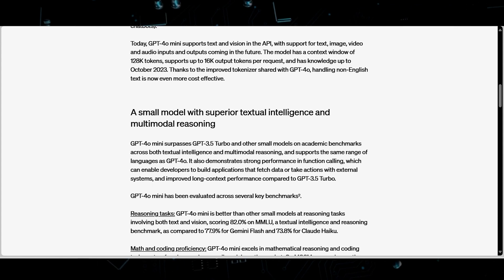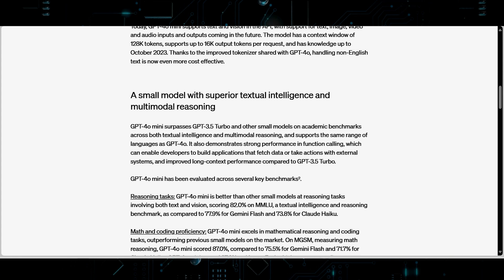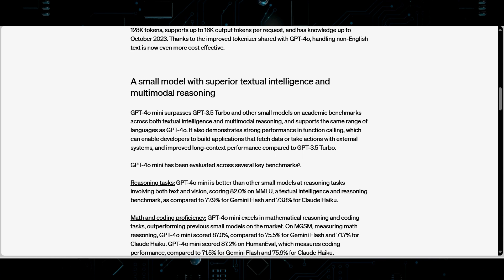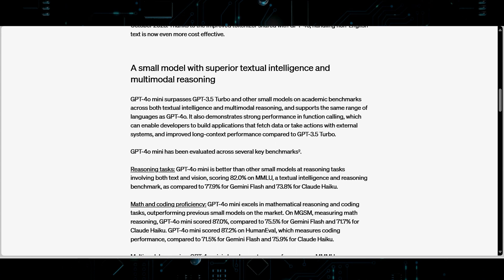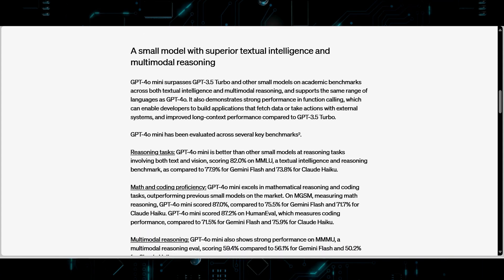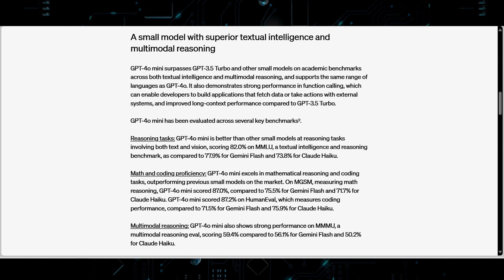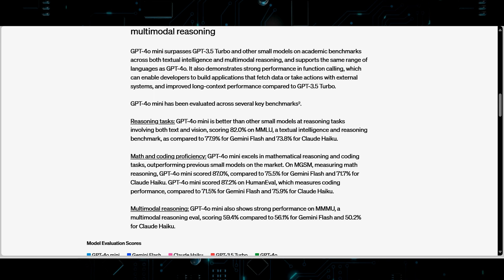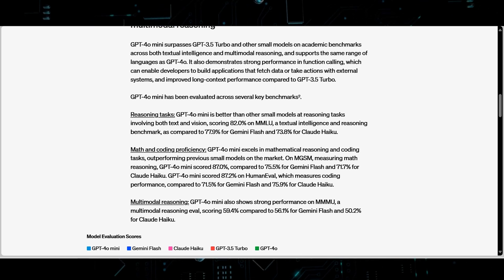When compared to other state-of-the-art models like Gemini Flash, Claude Haiku, and GPT-3.5 Turbo, GPT-4o Mini stands out for its exceptional cost effectiveness and performance. It offers a more affordable solution without compromising on capabilities, making it an attractive choice for a broad range of users. The introduction of GPT-4o Mini has significant implications for the AI industry, lowering barriers to entry for deploying advanced AI applications and encouraging wider adoption and innovation across various sectors.